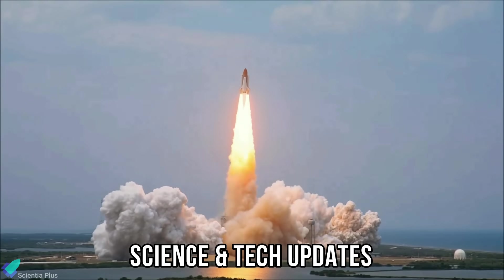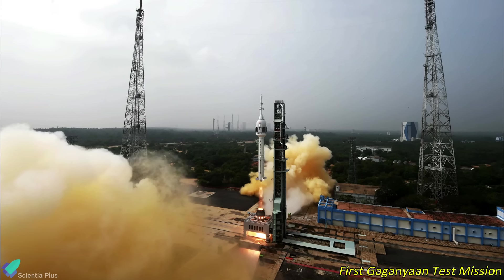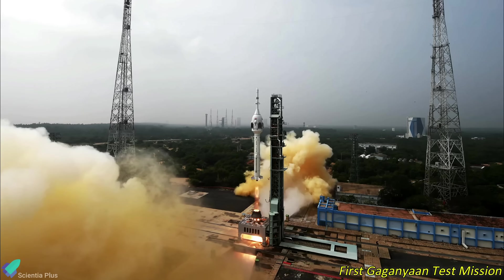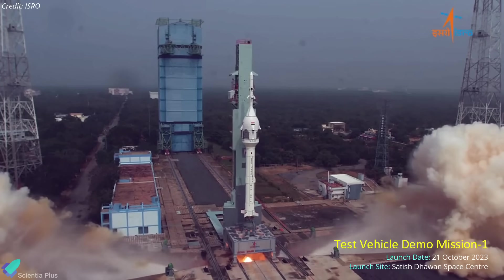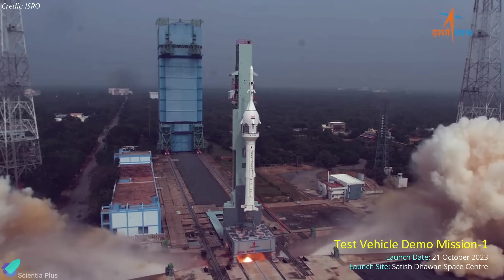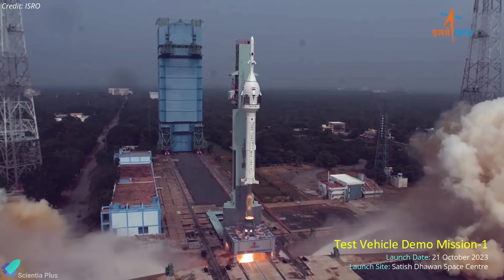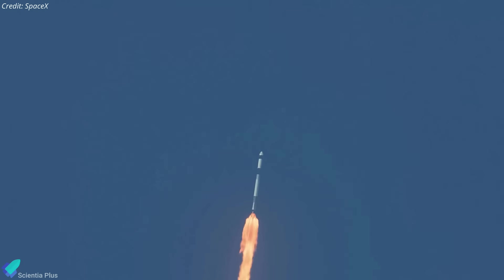Now let's discuss some of the latest updates from the world of science and technology. The Indian Space Research Organization has carried out the first in a series of test flights ahead of its planned Gaganyaan mission to take astronauts into space. During the mission, dubbed Test Vehicle Demonstration 1, which took place on October 21 from Satish Dhawan Space Center in Sriharikota, a liquid-propellant single-stage test vehicle launched an unpressurized test version of the crew module to test its emergency escape system. The mission was similar to the Crew Dragon in-flight abort test that SpaceX conducted in 2020 to verify the Dragon spacecraft's ability to keep its crew safe in case of an emergency.